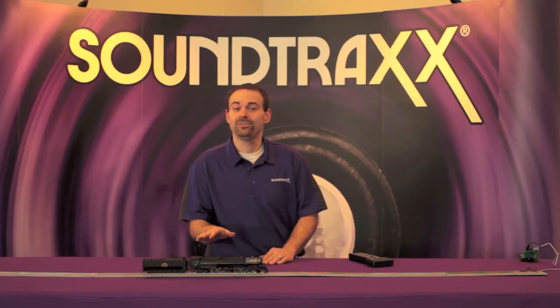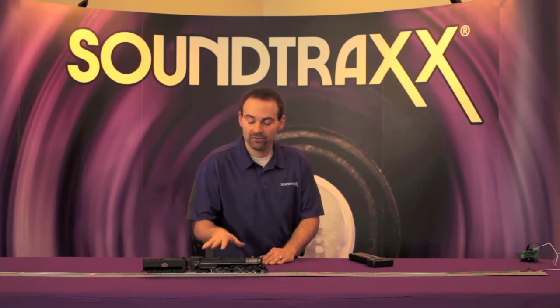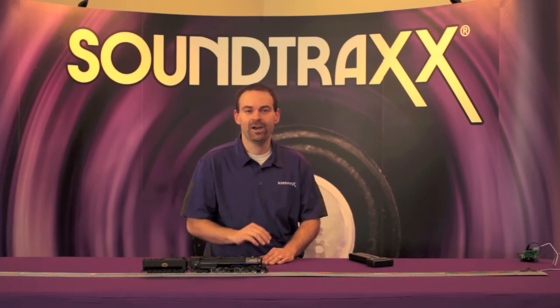Pretty neat what you can do with the Tsunami 2 digital sound decoders. You can see that we've been able to configure this particular model just like the prototype, so it replicates the operation of the prototype on your model railroad.